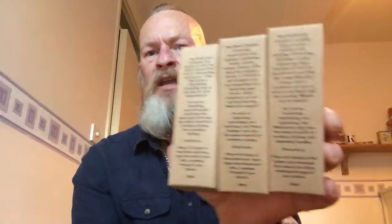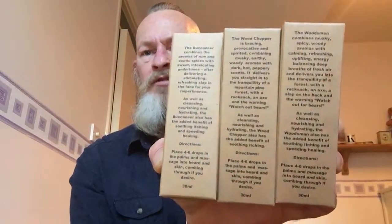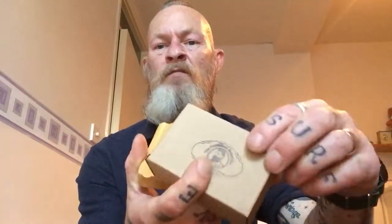They sent three products through for me to have a look at: their beard oil, their beard balm, and a shampoo beard soap. We shall start off with the oil. They come in these brown boxes. We've got the Woodsman, the Wood Chopper, and the Buccaneer. On the back is a list of all the ingredients and description and everything else, which is nice. Their beard balm comes in a brown glass little jar with the logo on the front, and the soap comes in a nice little box with a little soap dish.